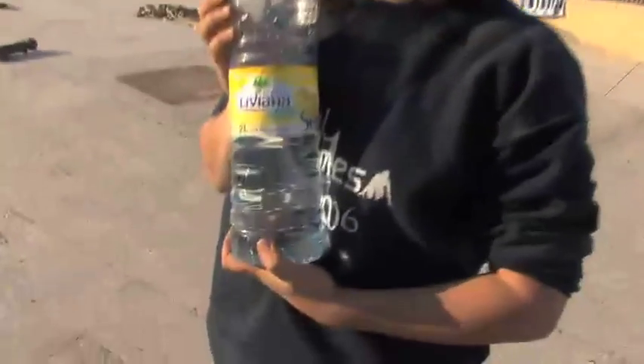So this is Fuente Livania, the best water of Spain. I'm drinking water to be more powerful — so this is good water.